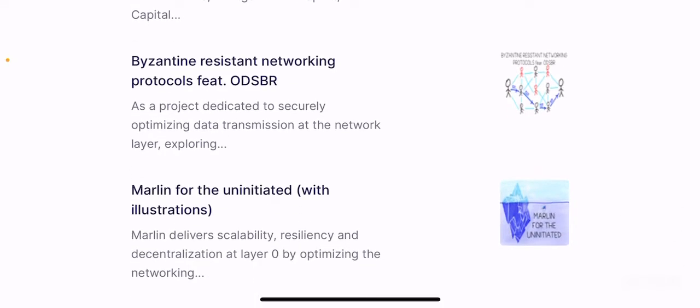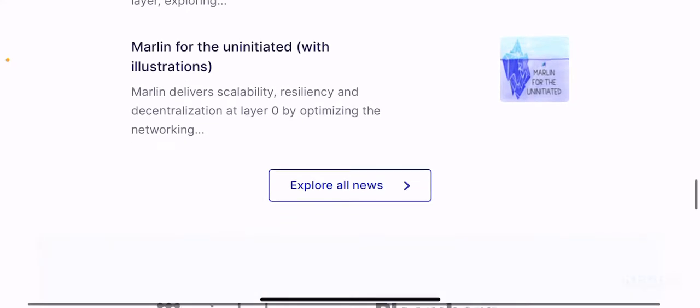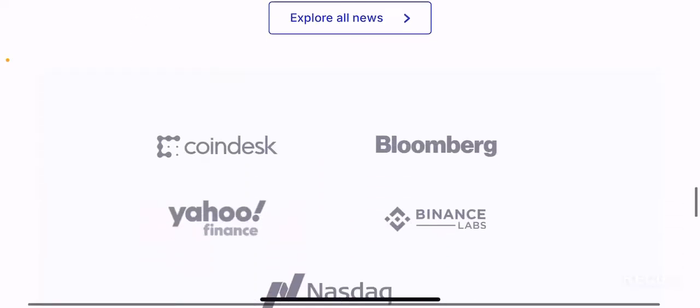There is a Byzantine-resistant networking protocol featuring ODSBR — these are more technical details you can explore on their site. Marlin for the uninitiated with illustrations: you can click through the information to see how the layer 0 solution aims to optimize and scale the current blockchain ecosystem.